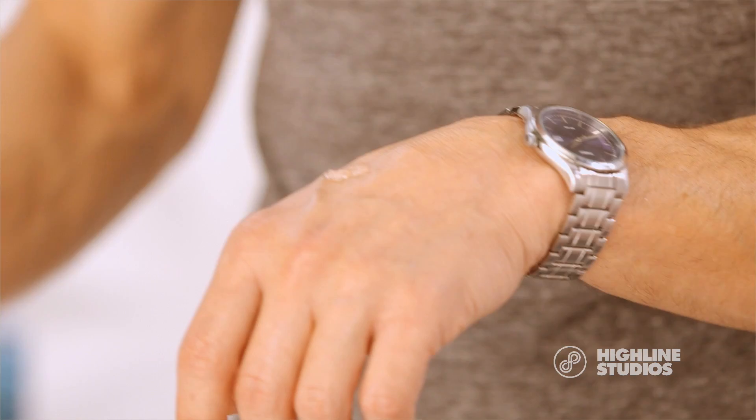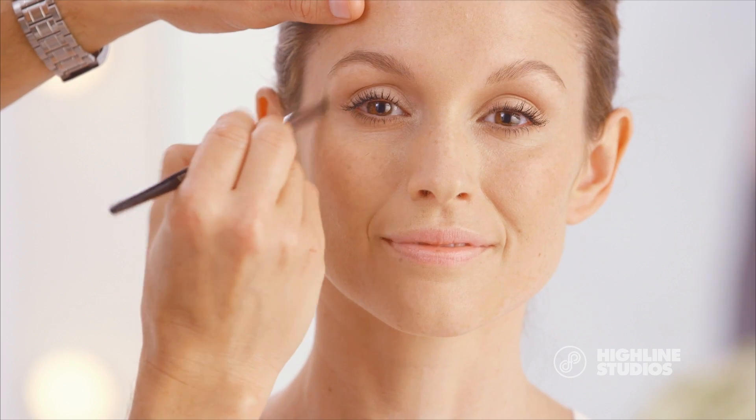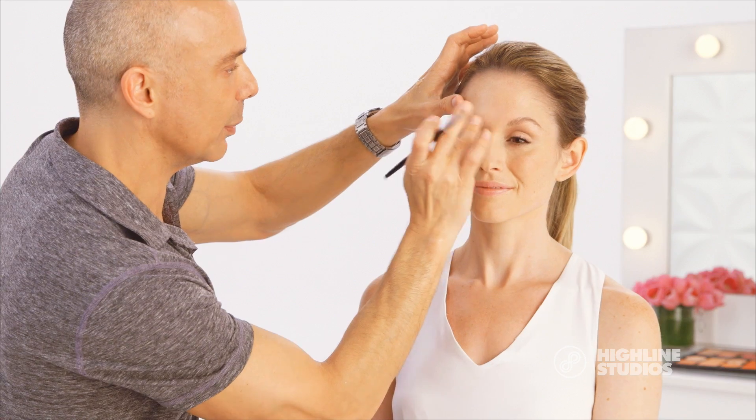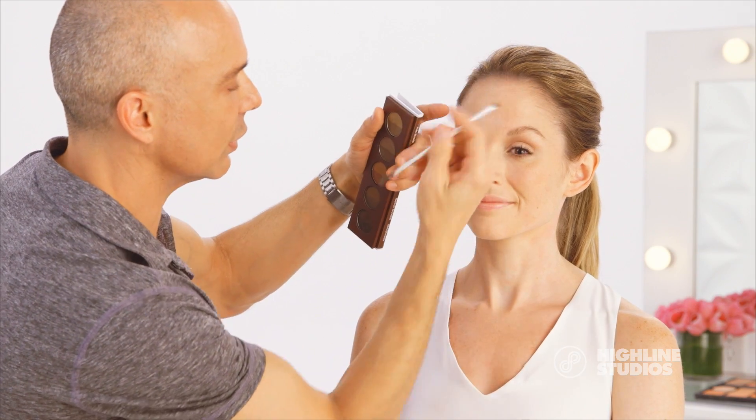I take a little bit of Invisiblur with a small brush and brush it into the brows and around. This creates a really beautiful matte finish and helps the pencil or powder stay all day. Now that we have the Invisiblur on and around the brows, you can apply your brow fill-in right over top.